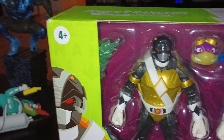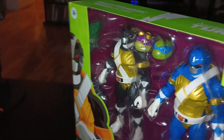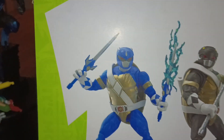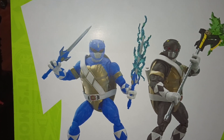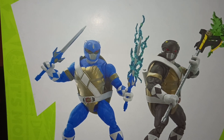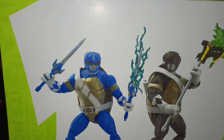You got Donatello and Leonardo as the Black and Blue Rangers. And by the way, if you haven't read the comic book series yet, it's very worth it. It's a crossover you just never thought would really happen, but it actually works. It makes a lot of sense.